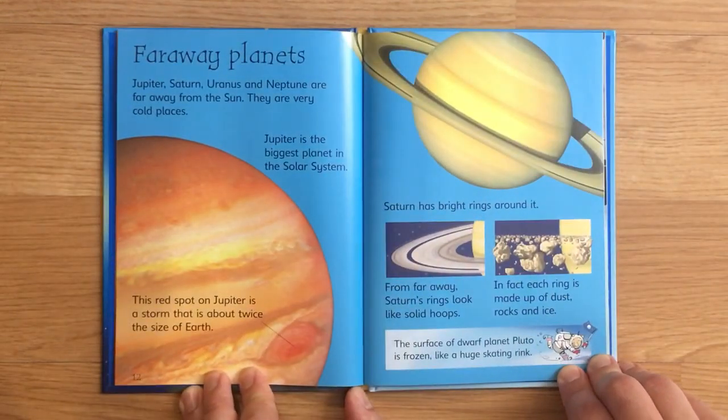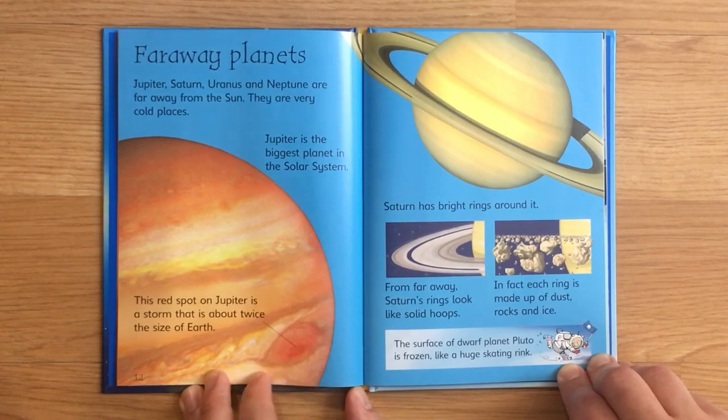Far away planets. Jupiter, Saturn, Uranus, and Neptune are far away from the sun. They are very cold places. Jupiter is the biggest planet in the solar system. This red spot on Jupiter is a storm that is about twice the size of Earth. Saturn has bright rings around it.